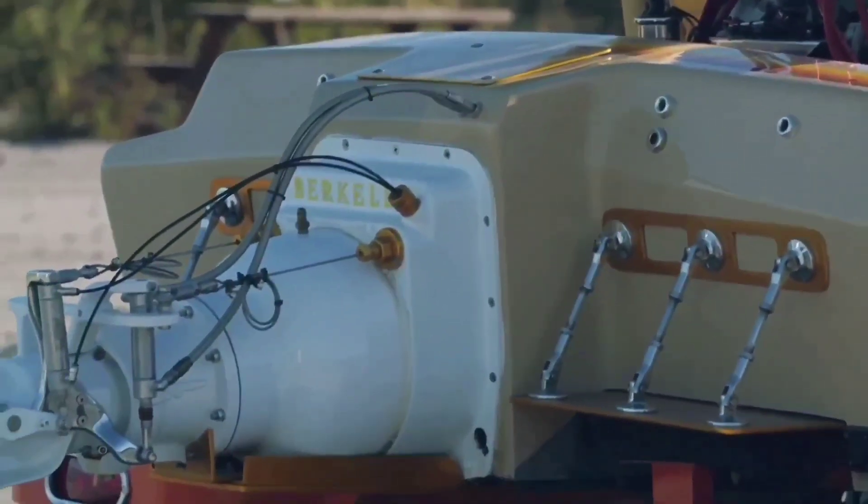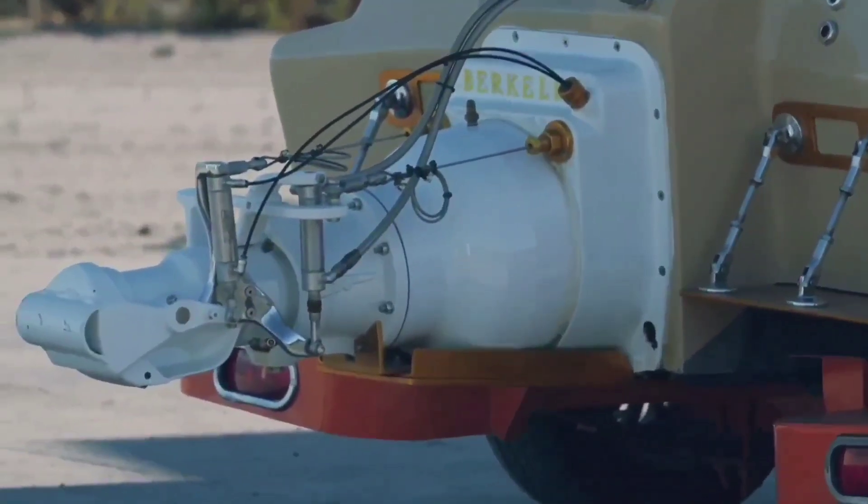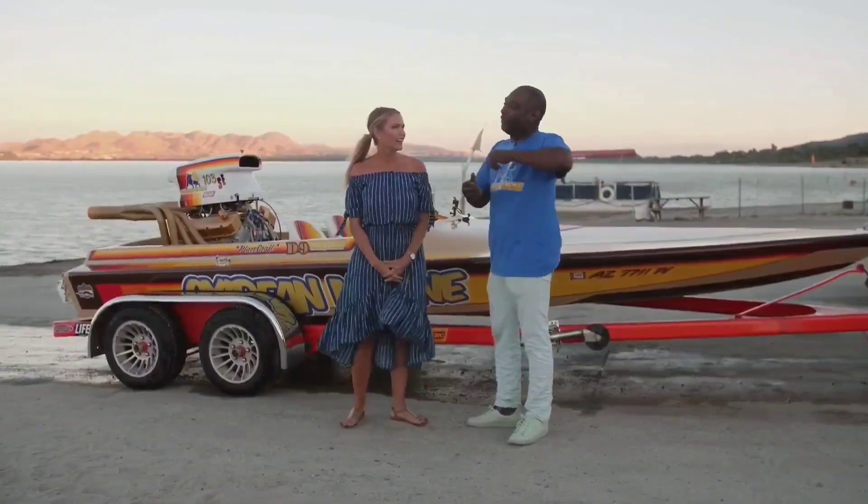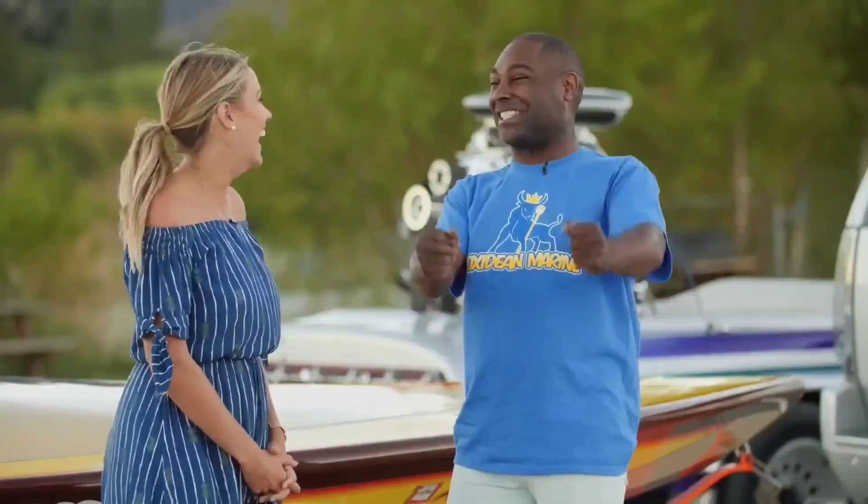What the impeller is — it's a jet boat, so instead of a propeller, it has an impeller. It actually sucks water in from the bottom and thrusts it out the back, and that's what propels us to such high speeds.